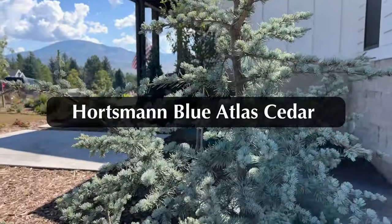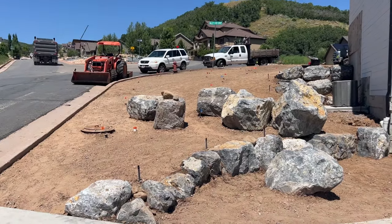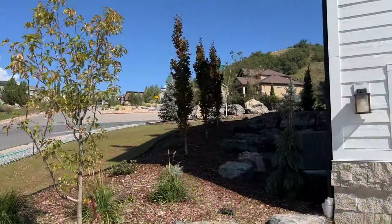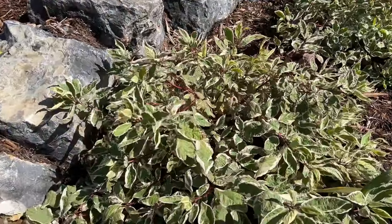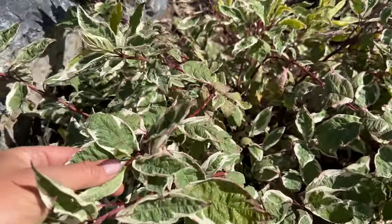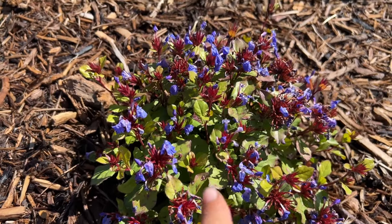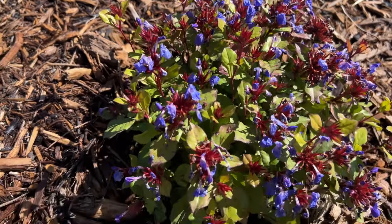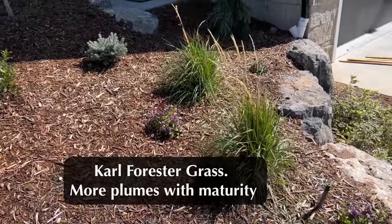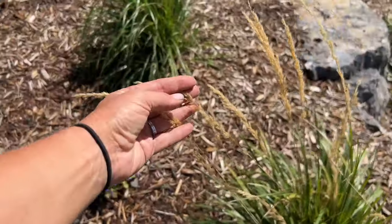Right here is the Horstman blue atlas cedar — it's a dwarf variety that grows really slowly. This is the side of her house — look at all those rocks, so many huge rocks that we had to work with. So we put an amur maple; the seeds get this beautiful bright red, it's absolutely stunning. And then we've got some ivory halo dogwood — a tough shrub that gives you interest during the winter time with those red twigs, great for putting in your Christmas container pots. I love pairing them with day lilies. We've got some hardy plumbago — a nice ground cover. These blue blooms come out from late summer till fall and those leaves are going to turn bright red. Then this is the Carl Forrester grass. It gets three to four feet tall and wide, and I love the plumes because you can use them for your fall wreaths.